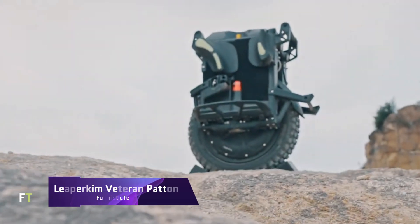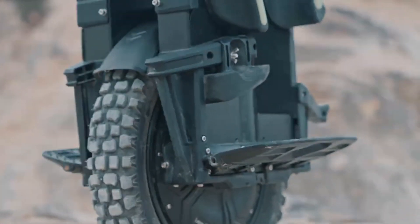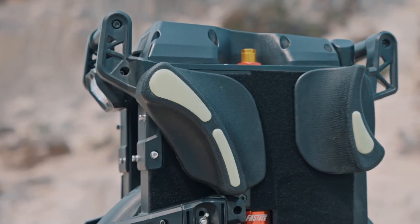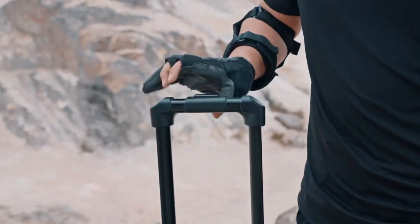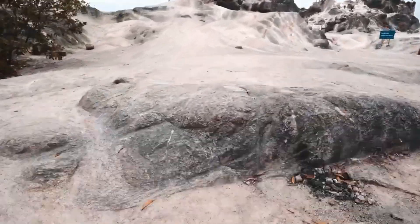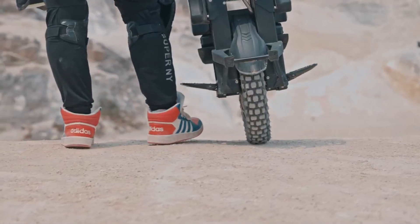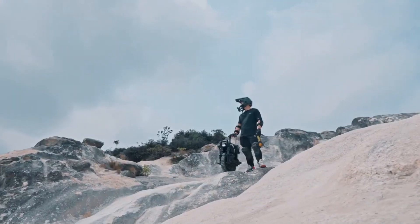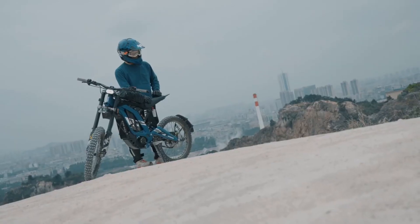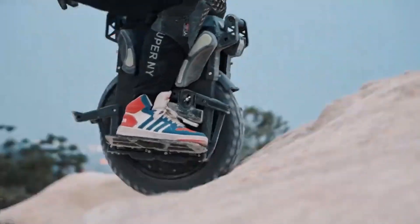Designed to provide riders with the most comprehensive one-wheel all-terrain experience possible, the Lipekim Veteran Patton is an electric unicycle that boasts exceptional performance. Both a 2,220-watt-hour battery pack and a 3,000-watt high-torque motor with a peak power output of 7 kilowatts are responsible for its operation. The Patton is capable of reaching a maximum speed of 50 miles per hour and can readily cross steep slopes.